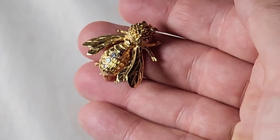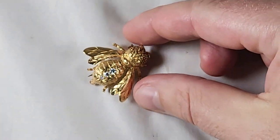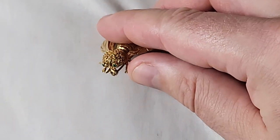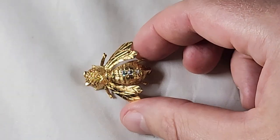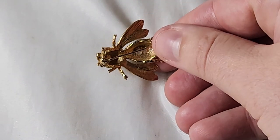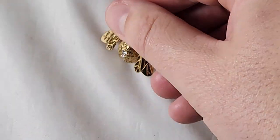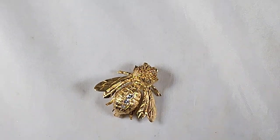This piece is nice. This is a small 14 karat gold little bee with some little emerald eyes and a little diamond back. These are very popular. It's just signed 14 karat — if it had a designer name it could be worth more. So that's a nice small little pin.